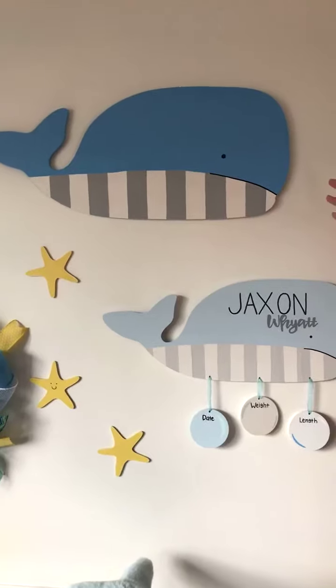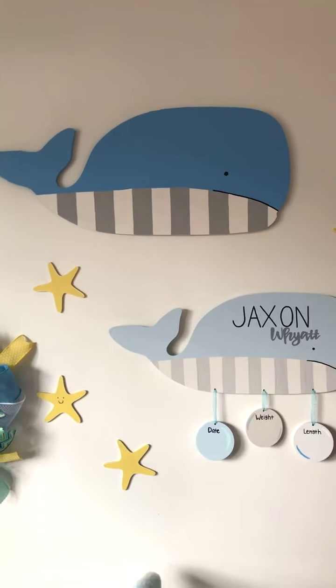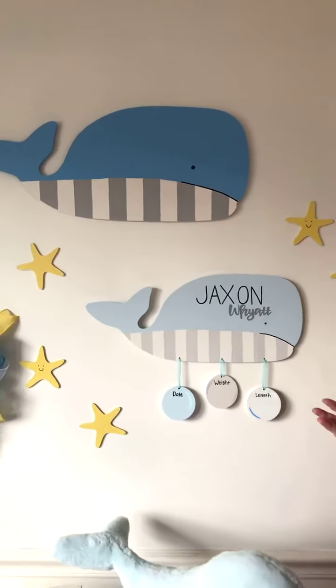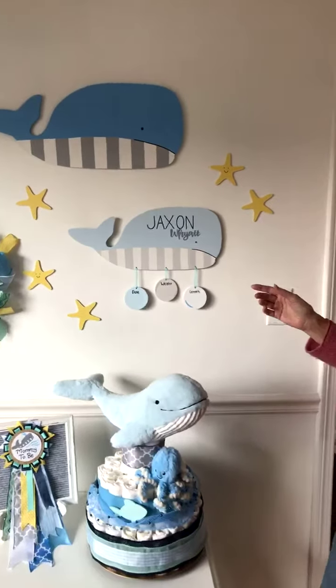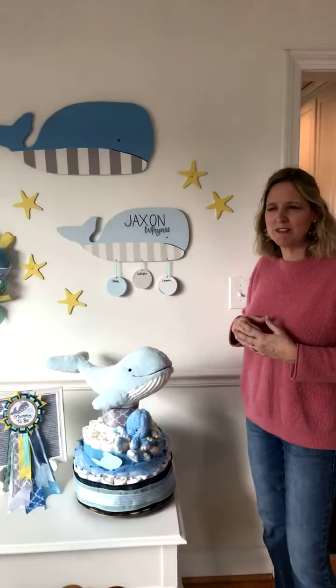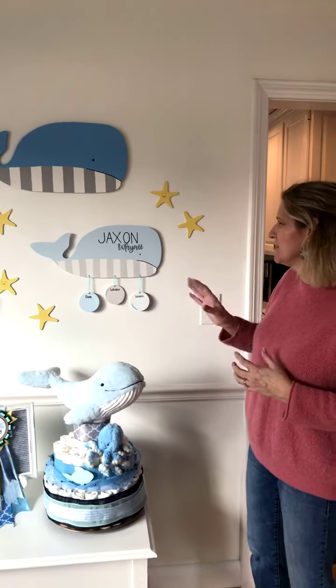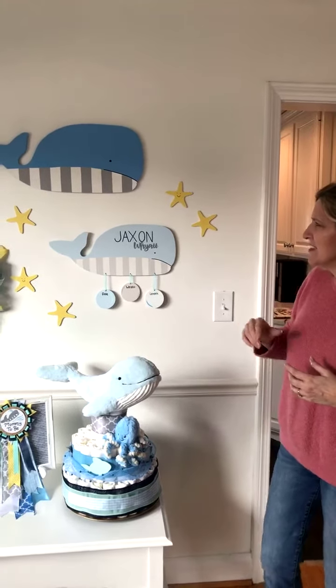We just love having a big one with just the whale itself that really carries out that theme into the nursery. We can customize these in different colors too — like if it's a girl and you want to throw in some pink, we can do that. We just love these colors for the sea life, especially with the mint and the blue.